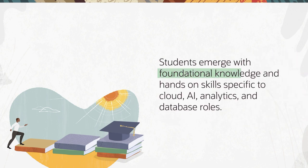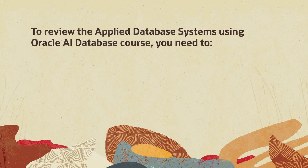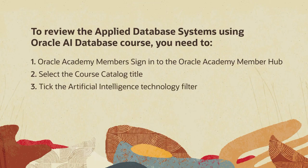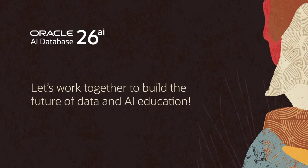Students emerge with foundational knowledge and hands-on skills specific to cloud, AI, analytics, and database roles that leading employers eagerly seek. Start empowering students today with Oracle AI Database. To review the updated Applied Database Systems course, Oracle Academy members sign in to the Oracle Academy Member Hub, select the course catalog title, tick the Artificial Intelligence Technology filter, select the Updated Applied Database Systems course title, and begin. Let's work together to build the future of data and AI education, starting with your next course.